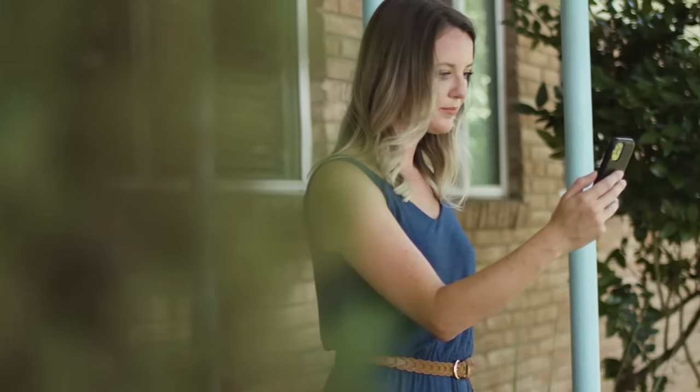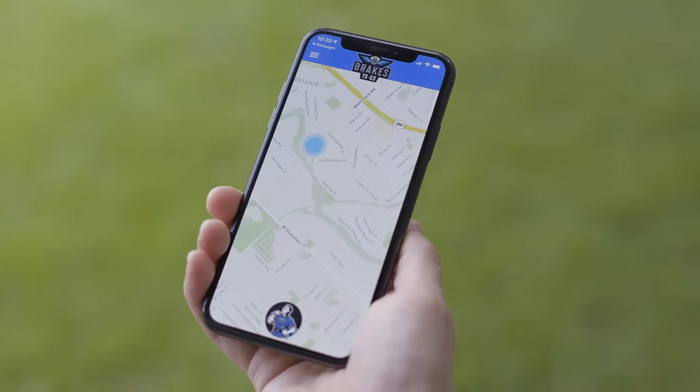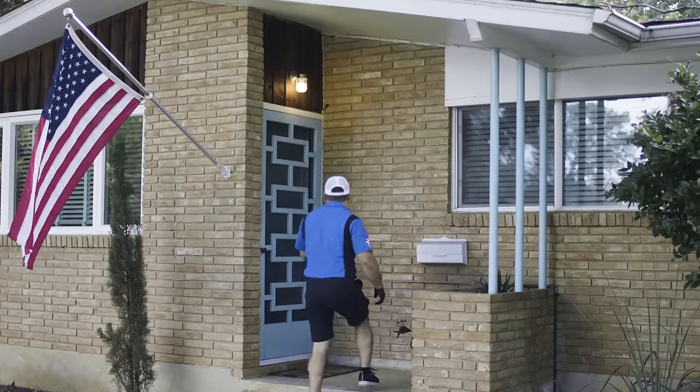The Brakes-to-Go process is simple. On the day of service, you will receive a text just before your appointment with a link to a real-time map showing our technician headed your way. At arrival, our technician will greet you, get your keys, and inquire about the braking symptoms you are experiencing.